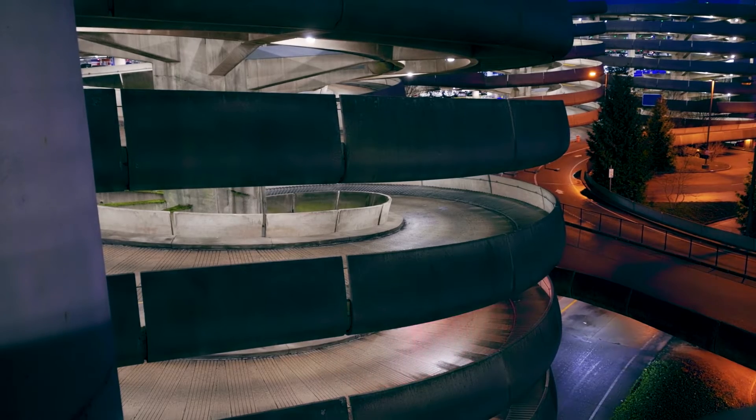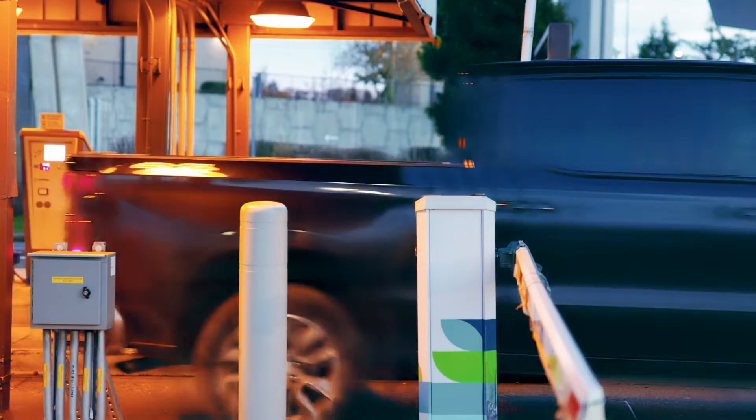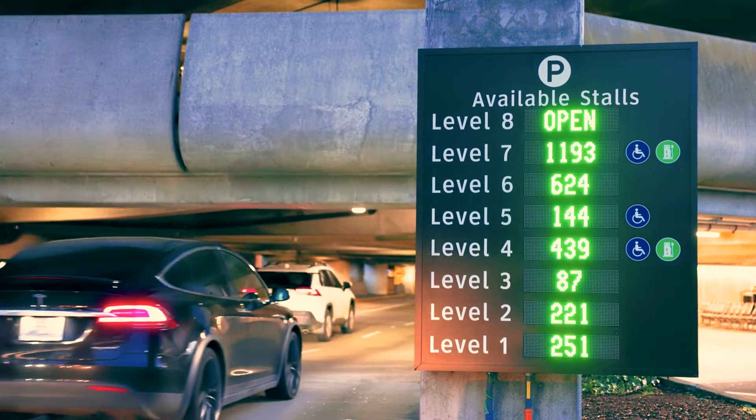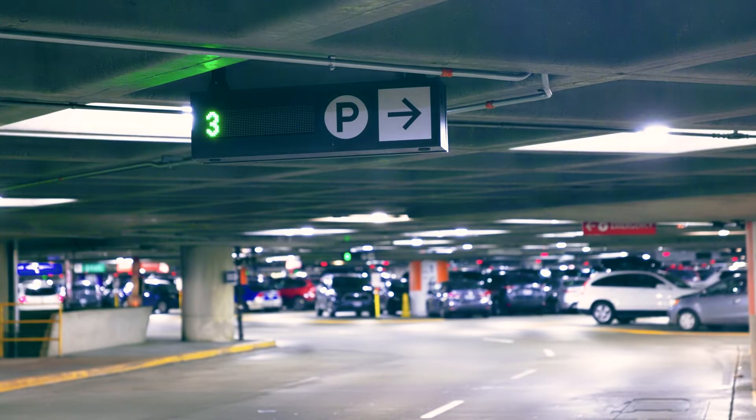You enter the garage like a typical parker. There's signage at entry that shows the parking availability on each floor, and that helps initially direct the customer to a specific floor. There's also wayfinding signage as you're driving down the drive aisles to help find a stall within a section on a particular floor, and then once you're in those sections you see the different colored lights throughout the facility.